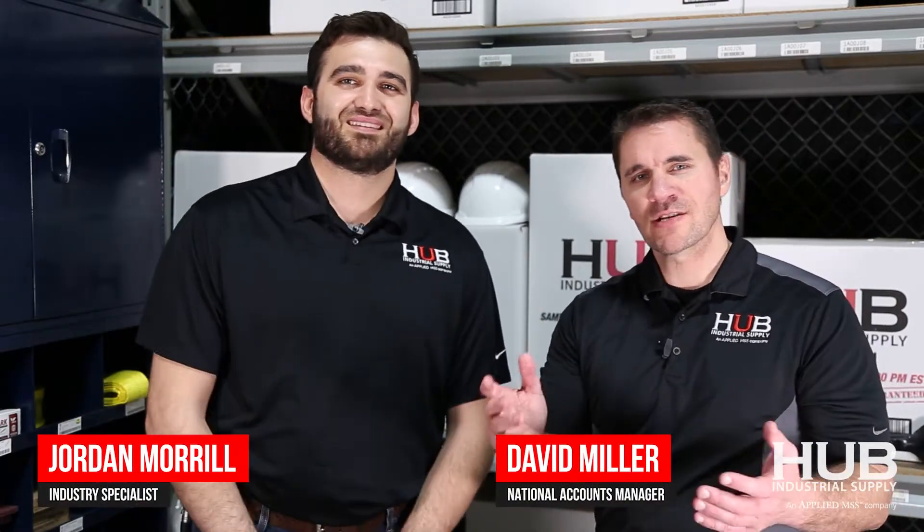Hi, I'm David. And I'm Jordan. We specialize in the waste industry, and today's topic is: what does Hub do in the waste industry?